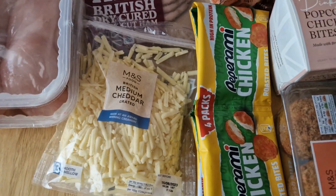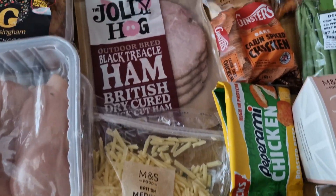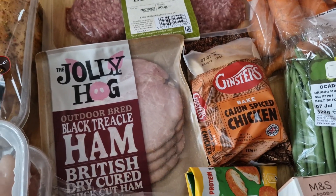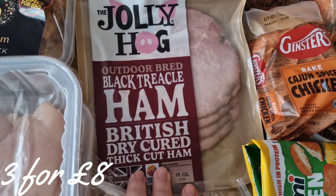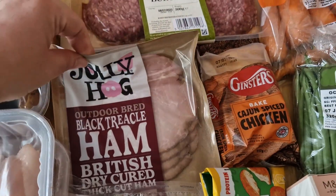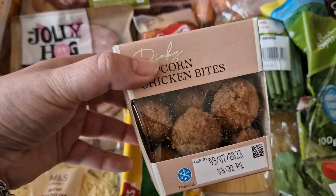I picked up some cheese and some of these Pepperami chicken roasted bite things — they weren't a bad price. I got a Cajun spice chicken bake, which I think was on offer. Then I got some more of the black treacle ham — two of those. That goes nicely with the popcorn chicken bites which the kids really like.